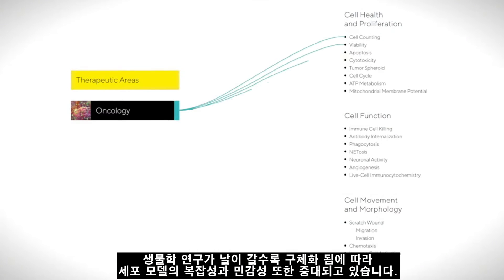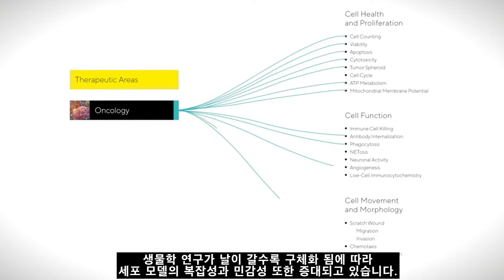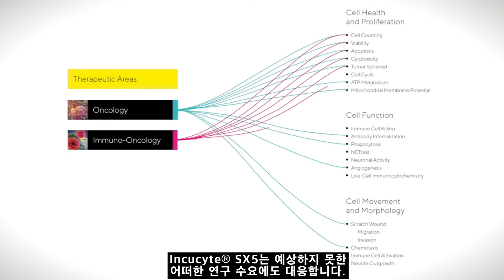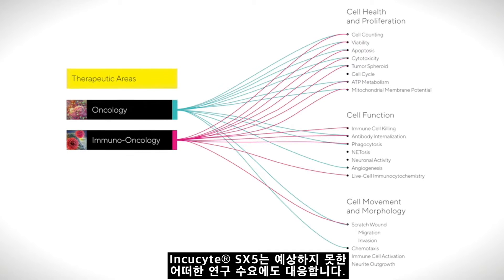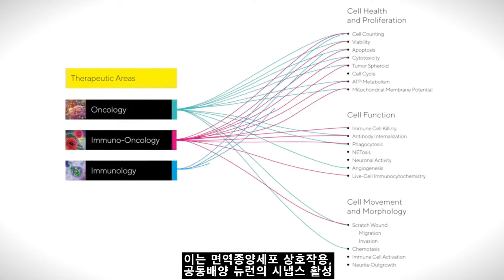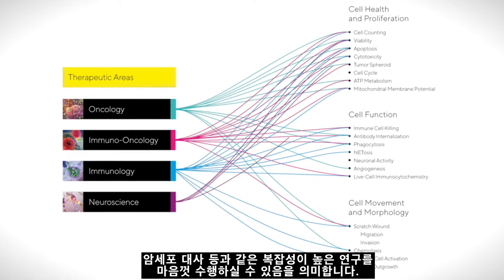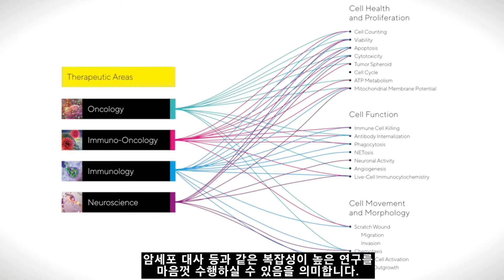In the search for more relevant biology, cell models are increasingly complex and often very sensitive. The Incusight SX5 lets you go where your research takes you — study complex immune-tumor cell interactions, synaptic activity in neuronal co-cultures, metabolism in cancer cells, and much more with a single flexible platform.